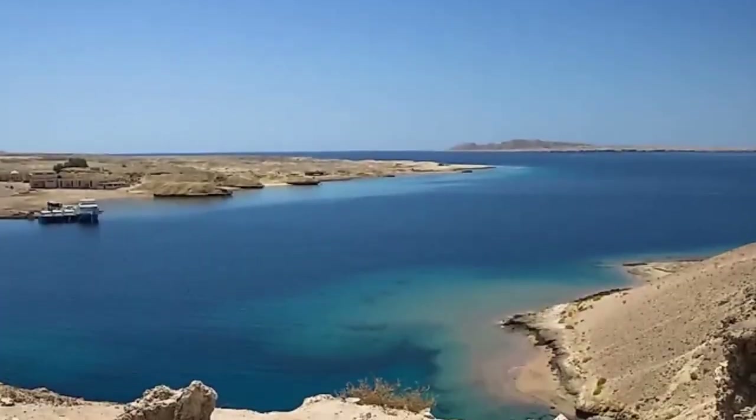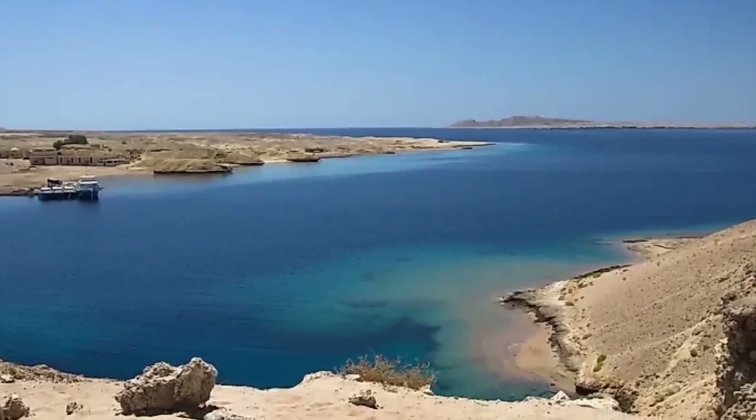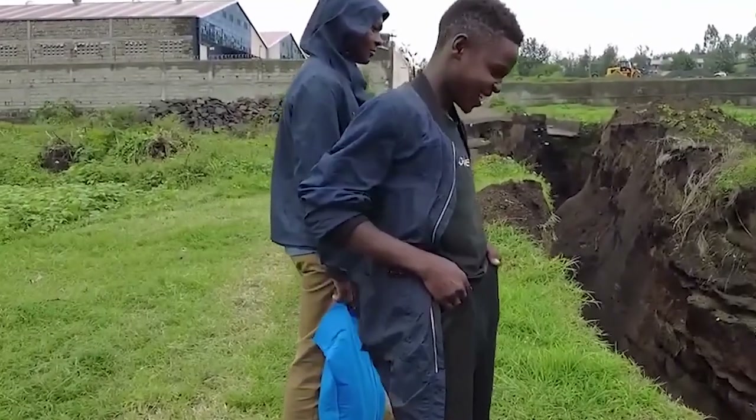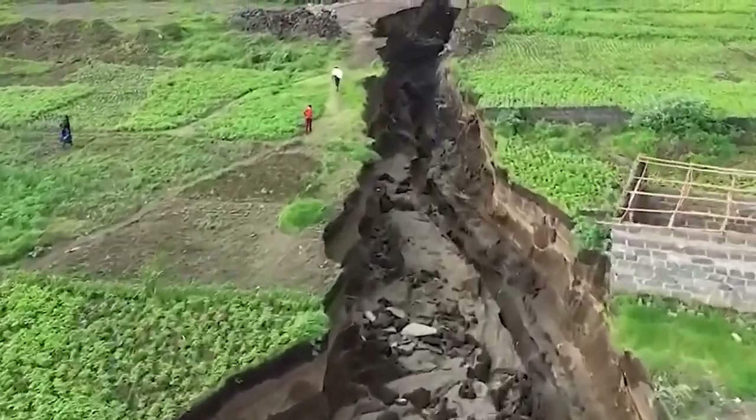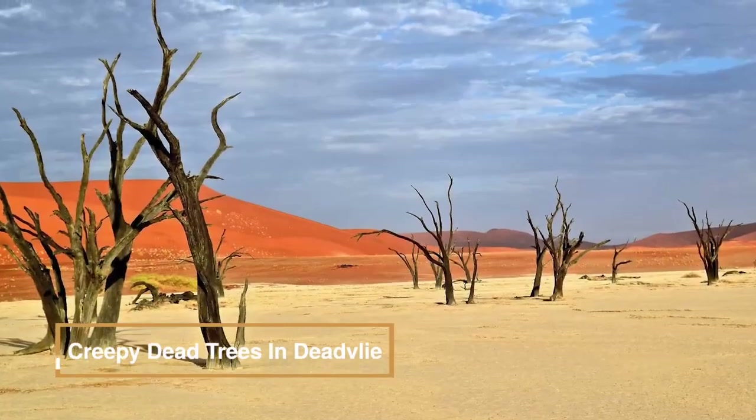This phenomenon, reminiscent of tectonic shifts forming the Red Sea and the Gulf of Aden, could eventually grant landlocked nations like Uganda and Zambia coastlines millions of years from now.